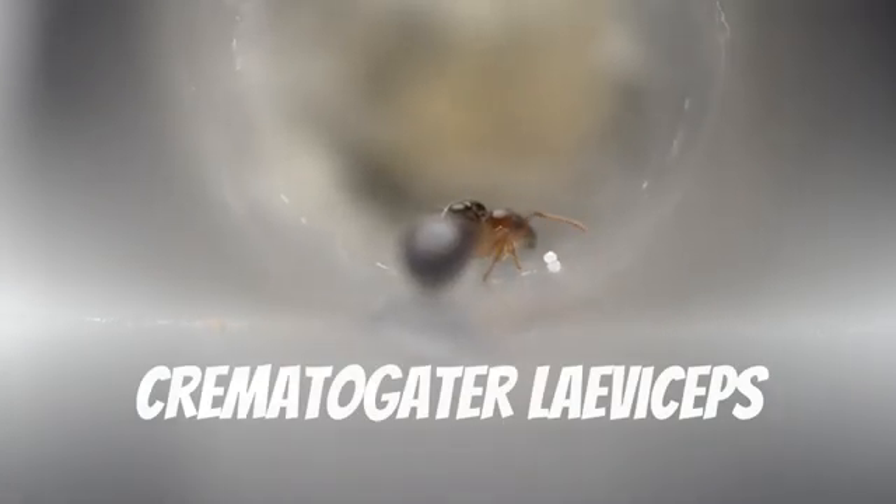This is our colony of Solenopsis fugax. Most species from the genus Solenopsis would be invasive, but not these tiny ants — they are one of the few native species. This colony is very difficult to care for due to the workers' tiny size. They easily get stuck in any sugar source we give them, and most insect body parts we feed them go ignored.